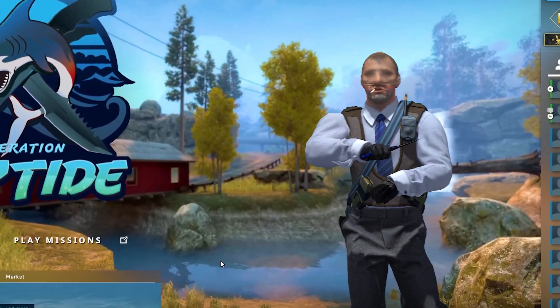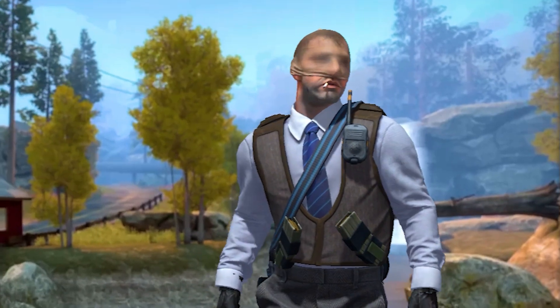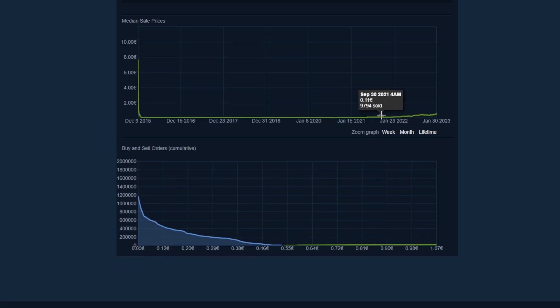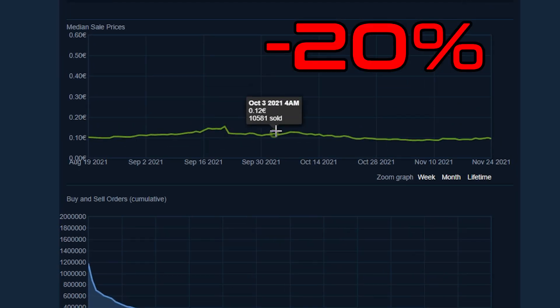Fourth, you can set some buy orders for items that you want to invest in or skins that you would like to buy cheaper. As I already mentioned, after the operation release there is a price dip, and if you set your buy orders now for cases, capsules, or skins, you can get them cheaper. It's probably one of the best times to buy investments and play skins.